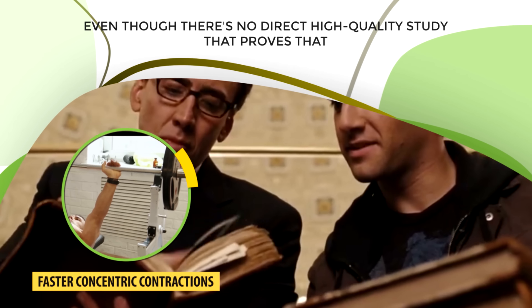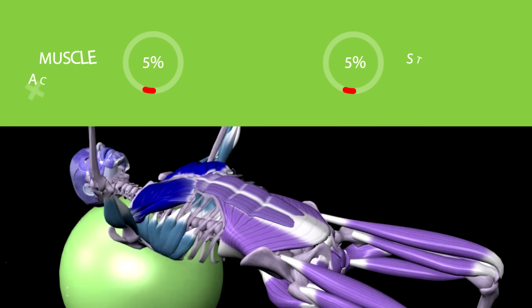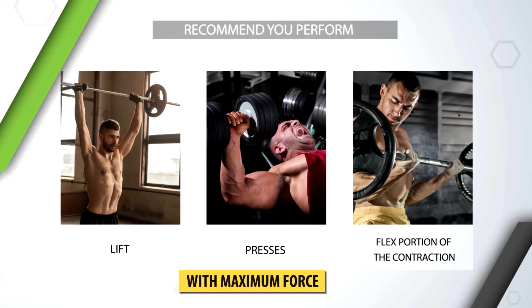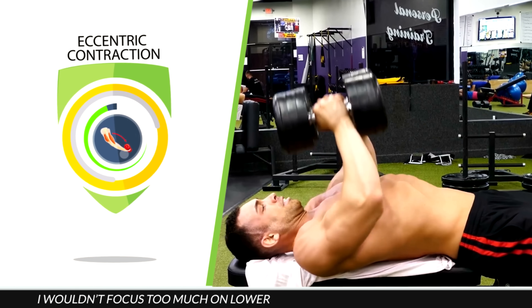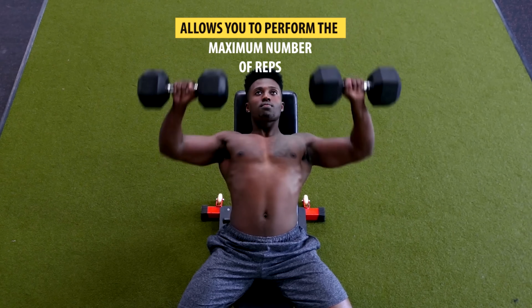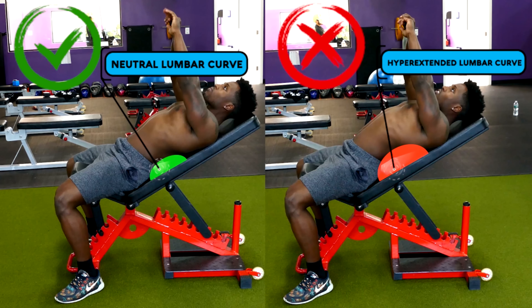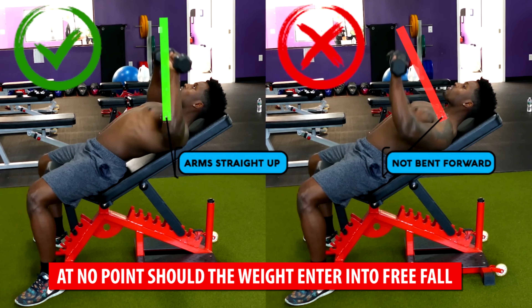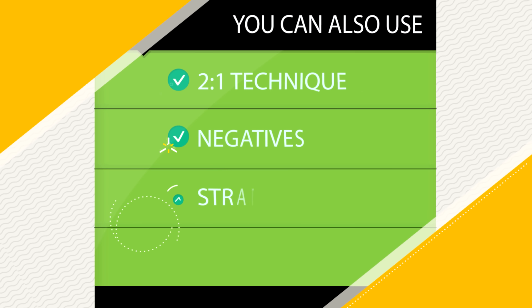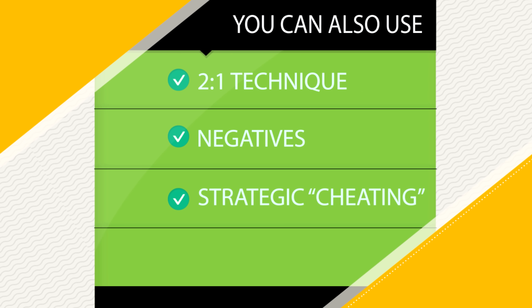Even though there's no direct high-quality study proving that faster concentric contractions lead to more muscle growth, there is evidence that working on explosiveness enhances both muscle activation and strength gains, making it more likely your muscles grow faster over time. That's why I recommend performing the lift, press, or flex portion of any contraction with maximum force. When it comes to the eccentric contraction, don't focus too much on lowering for a specific time like three or four seconds. Instead, lower the weight in a way that allows maximum reps while maintaining good form and controlling the weight the whole way down — at no point should it enter free fall. You can also use the 2-1 technique, negatives, or strategic cheating to overload the eccentric phase, but only sparingly if you're advanced, as these are much more taxing than regular sets.